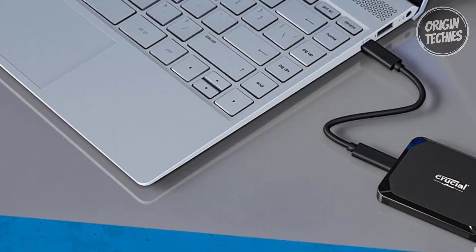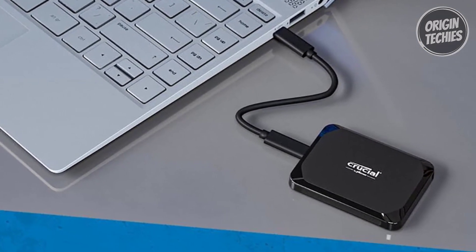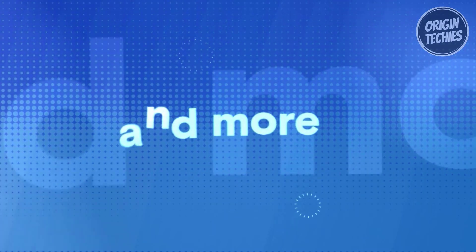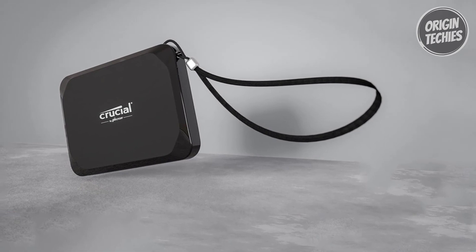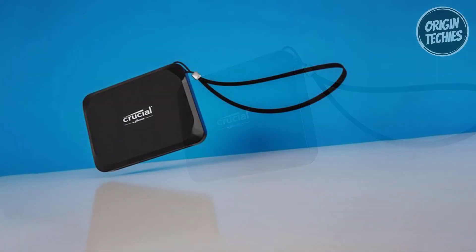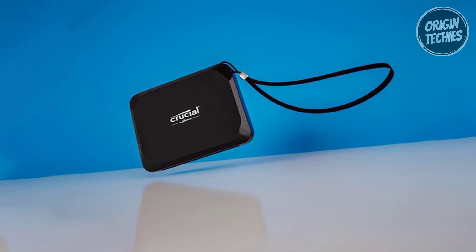When you purchase and register your Crucial X9, you get three months of Mylio Photos Plus and one month of Adobe Acrobat Pro for free. Mylio Photos Plus is the perfect solution for creating a unified photo library across your devices, while Adobe Acrobat Pro simplifies PDF creation, editing, and signing — a bonus that enhances your productivity and creativity. In summary, the Crucial X9 is a budget-friendly external SSD that doesn't skimp on performance or durability.